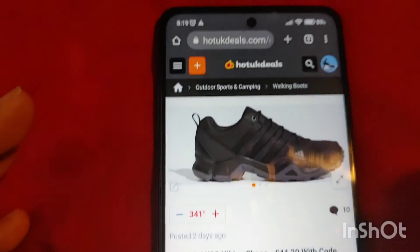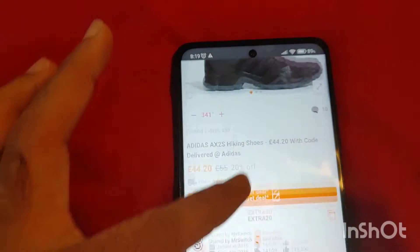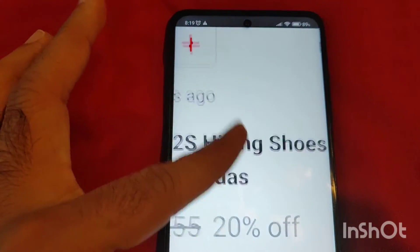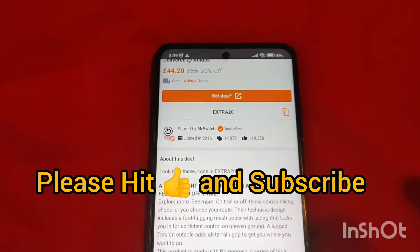Every site has its own setting, and some sites lock zoom, but you can unlock it through this Chrome browser setting. Once enabled, you'll be able to pinch to zoom on any site. That's all — thank you very much, like and subscribe.